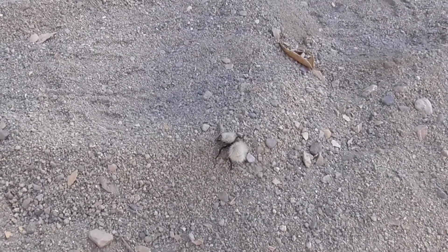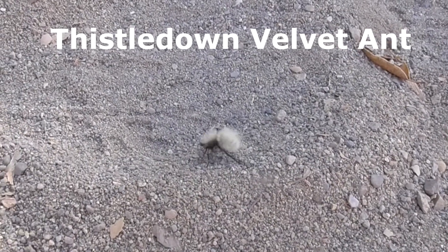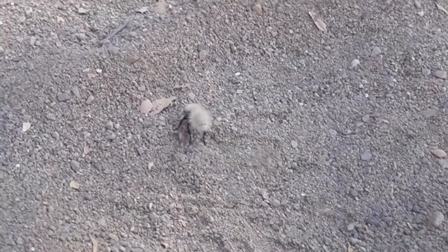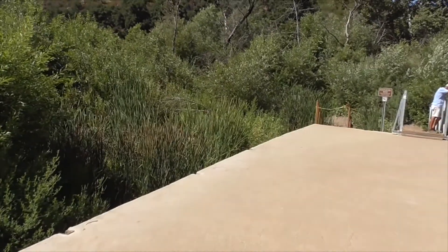Check out this fuzzy little guy running around — this is a thistledown velvet ant, but she's not really an ant. She's actually a wingless female wasp called a cow killer, and she's got a super wicked sting, so I'm just going to leave her alone. These ridges right here look like they had the ape scarecrows in Planet of the Apes. And here's a bridge that leads over to MASH.